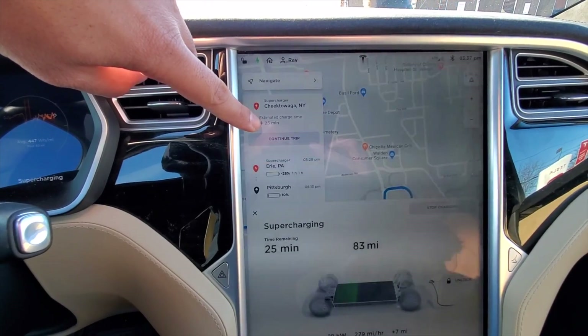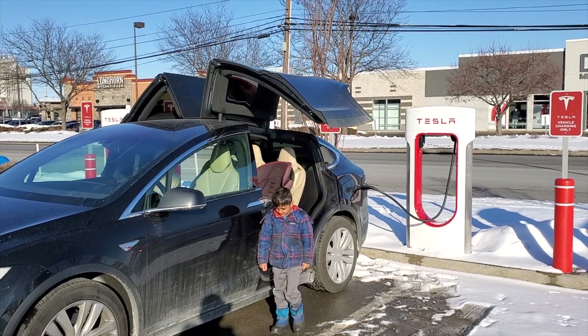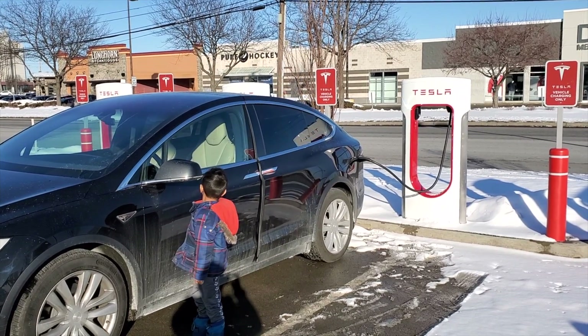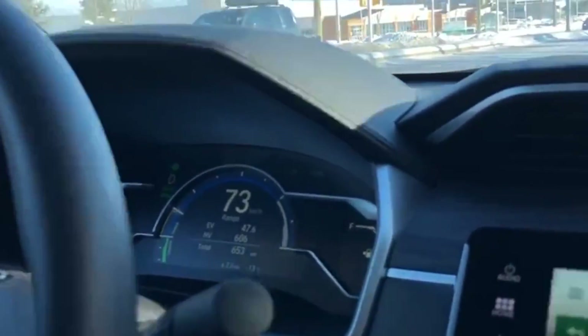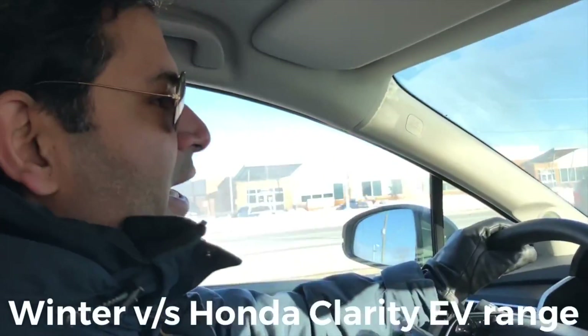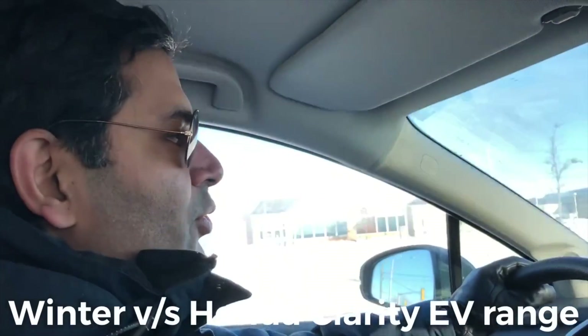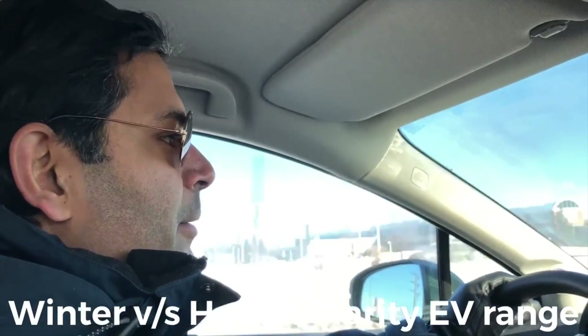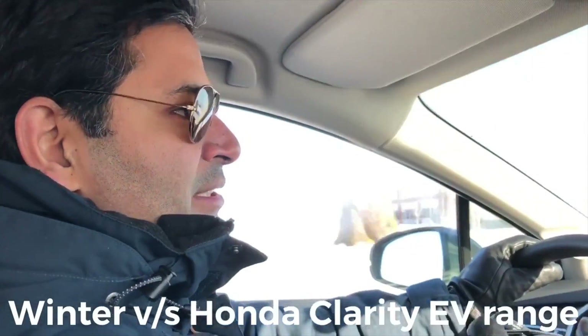I also own a Tesla, so very soon I'll be doing a comparison video between Honda Clarity and a Tesla — please subscribe so you don't miss that. Let's see how much we can go on this charge. We will try not to start the gas engine; we can't fully control it, but we'll try to keep a light foot on the pedal and not engage the gas engine.